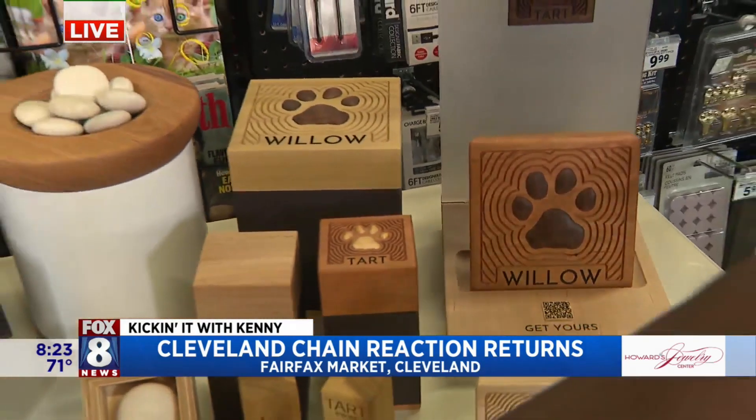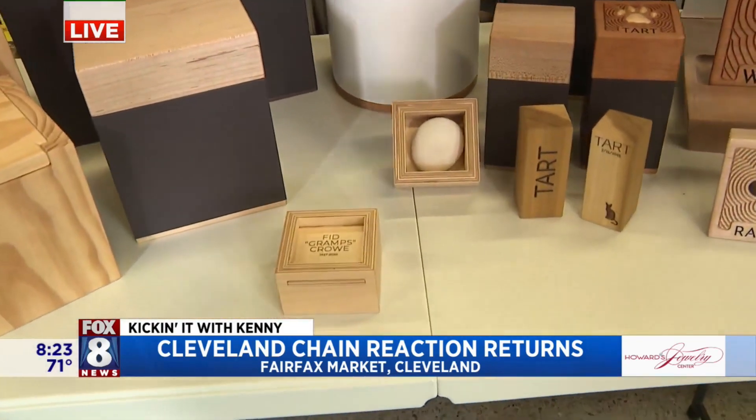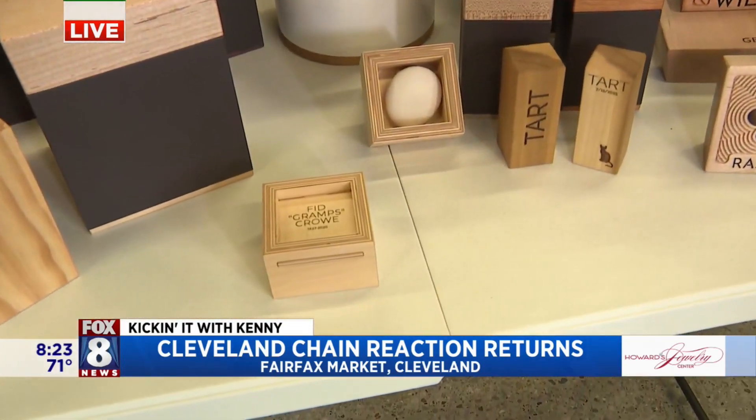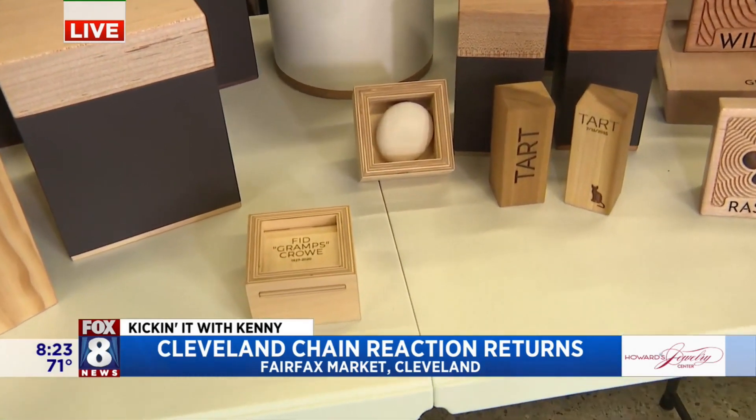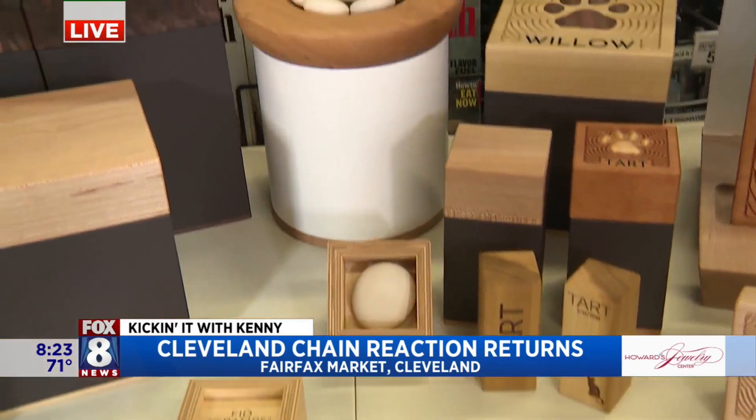This is also a new product as well? Yes. These are parting stones — cremated remains that are turned into handheld stones. We partner with Parting Stone, a company from New Mexico, but the owner is from Hudson, Ohio.